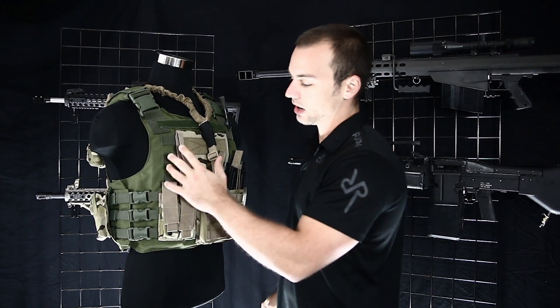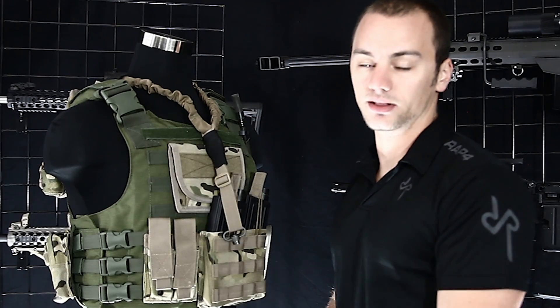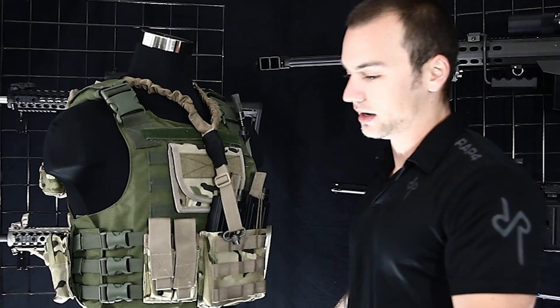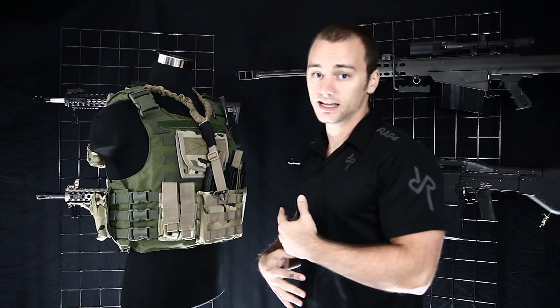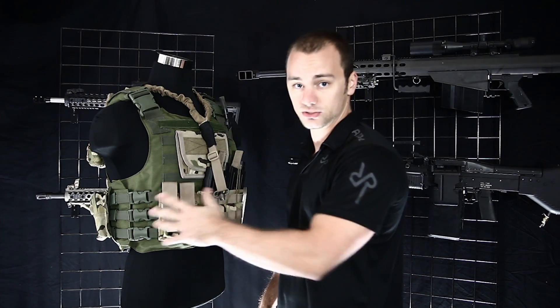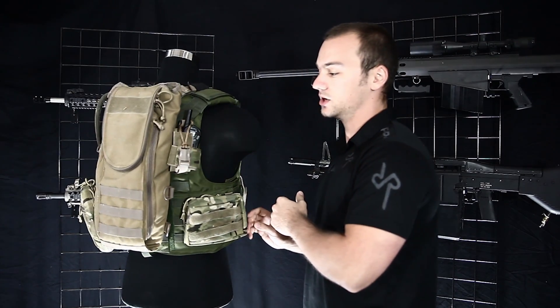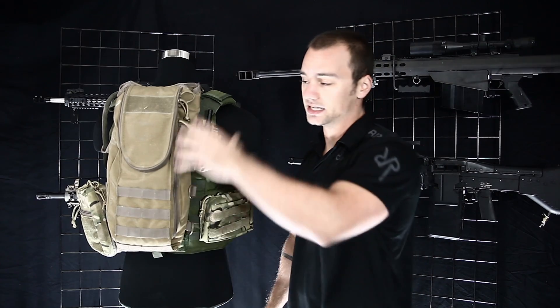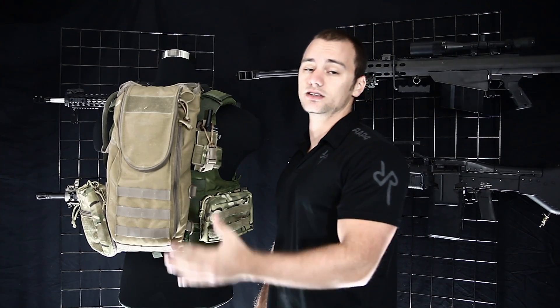Personally, I would prefer to have any kind of weapon system — even a flashbang, which is non-lethal — on my front so that I can get to it. I might be 30 feet from a fellow operator, or in a truck while he's out. I don't know what's going to happen. I want access to anything I need to solve problems right now. So I would recommend that you put all your grenade systems on the front, unless you're playing a paintball game where you're guaranteed to have somebody within arm's reach to get to that equipment on your back.